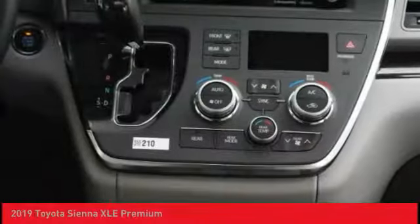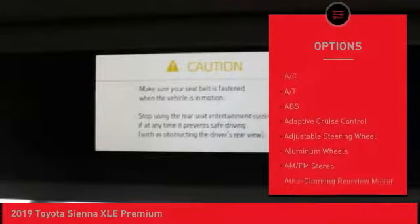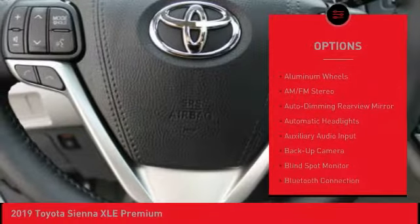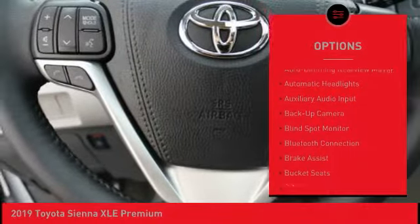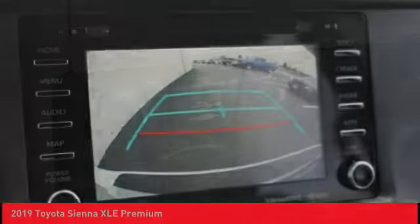Here are some of this vehicle's great options: steering wheel audio controls, power liftgate, power passenger seat, stability control, traction control, lane departure warning, anti-lock braking system, backup camera, keyless entry, and Bluetooth.